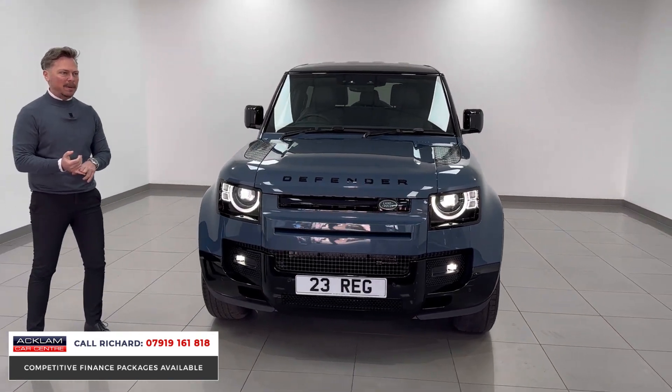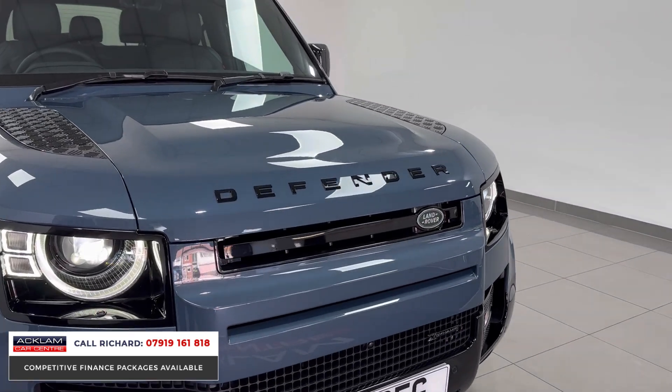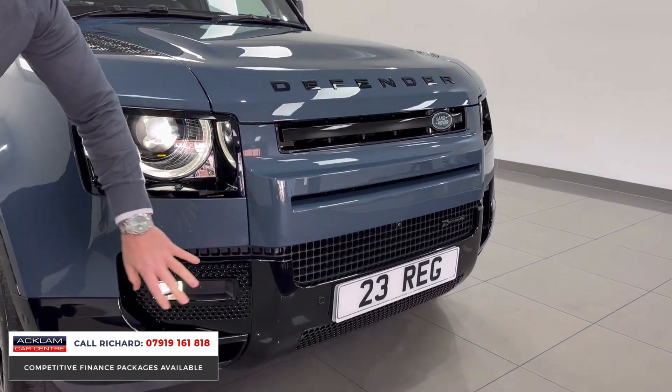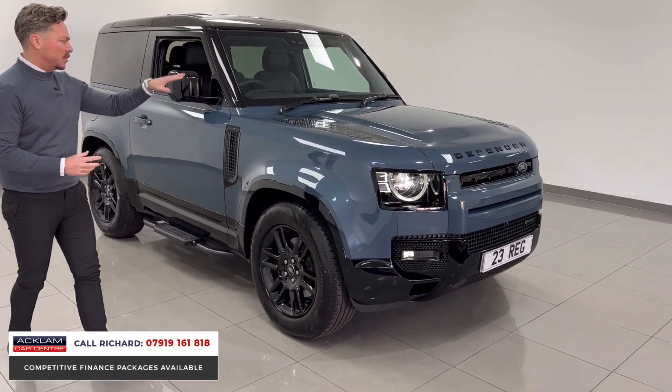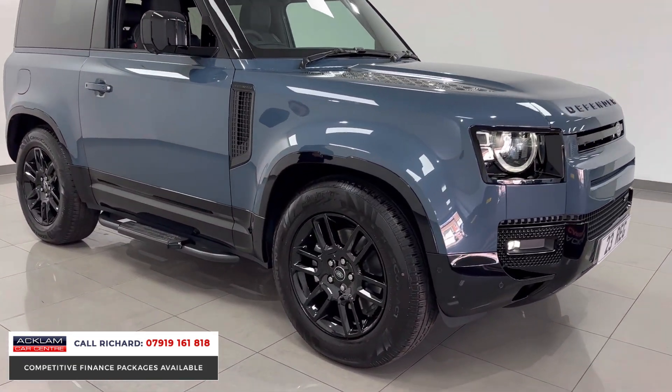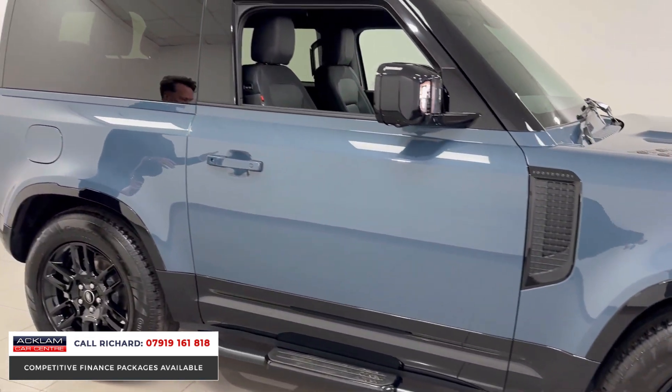It's also got the cold climate package. It's stunning inside and out with the Matrix lights, with the X-Dynamic black styling package, which covers the bottom sections, the arches, the badges, the grille section, the checkerboarding to the bonnet, fixed steps, and 19-inch gloss black wheels.